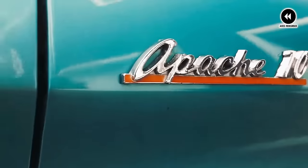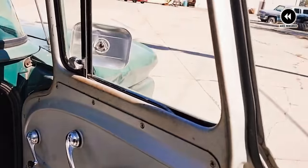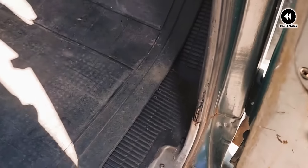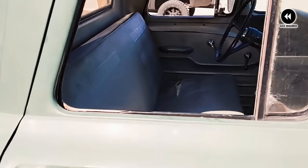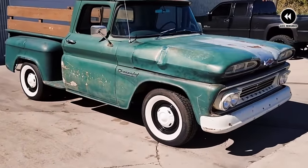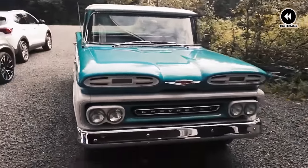It wasn't just their rugged performance that set the Chevrolet CK Apache trucks apart — it was their timeless design and attention to detail that truly captured the imagination. From the carefully crafted interior to the sturdy bed with its iconic Apache badging, every aspect of these trucks was designed with both form and function in mind. Of course, no truck is without its quirks, and the Apache was no exception. From the occasional oil leak to the inevitable rust spots that come with age, these trucks had their fair share of challenges. But for those willing to put in the time and effort, the rewards were well worth it — a lifetime of memories made behind the wheel of one of the most iconic trucks in automotive history.